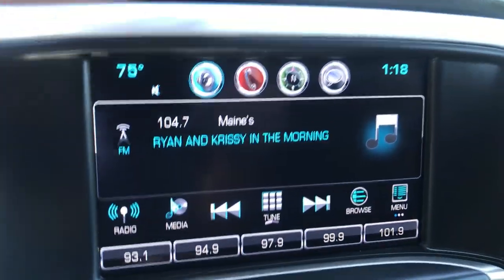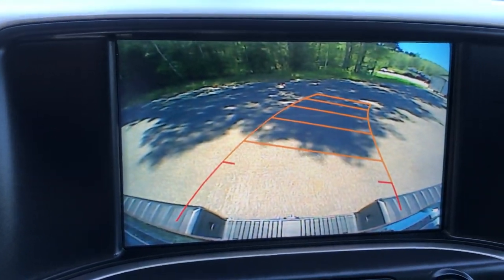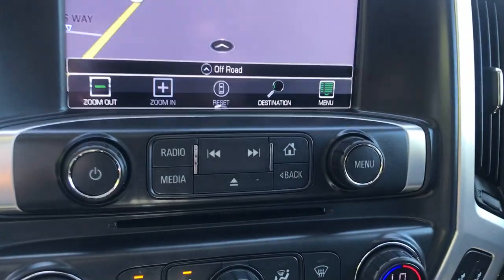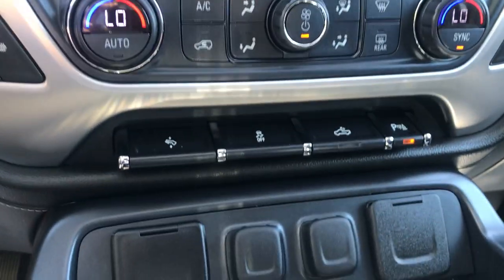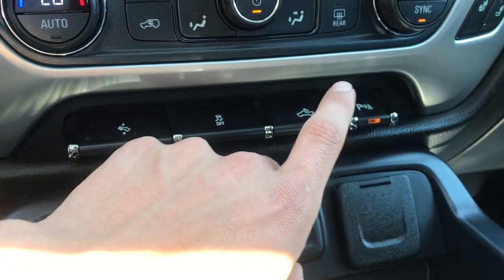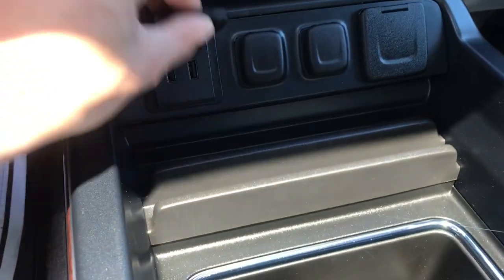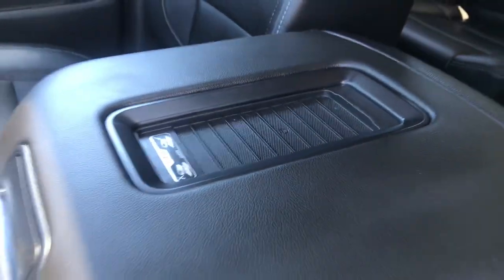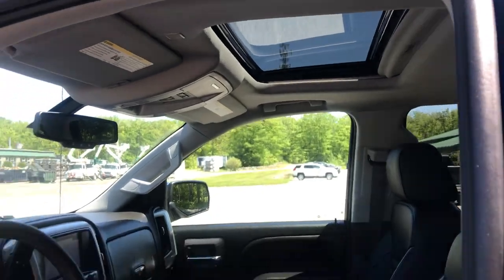Got your infotainment screen here — your audio, your backup camera, as well as your navigation system. Controls for that, your climate controls. You also got power pedals, your traction control, your bed lights and your parking assist. You've got your full center console with two USBs, two cigarette lighters, and a household-style outlet there. Got a wireless charge pad as well in the middle of that center console, and your power sunroof up top.